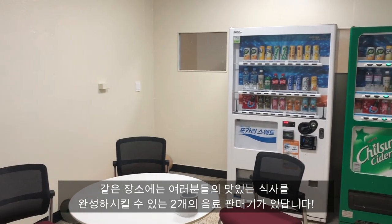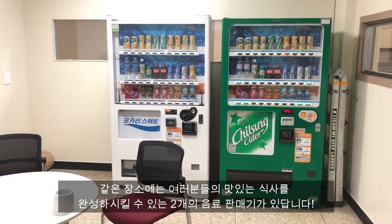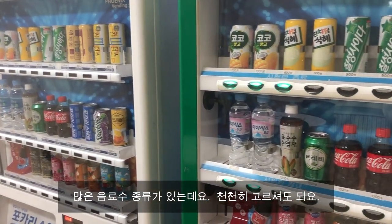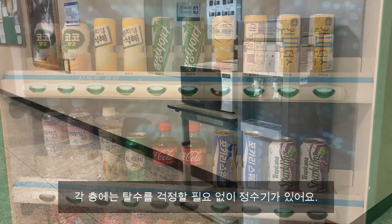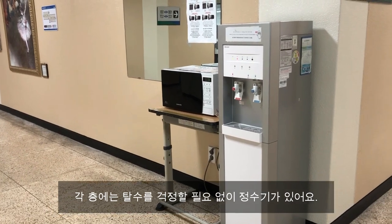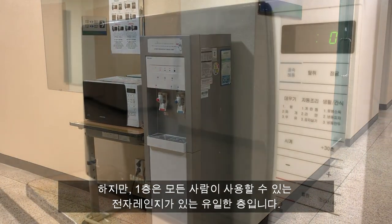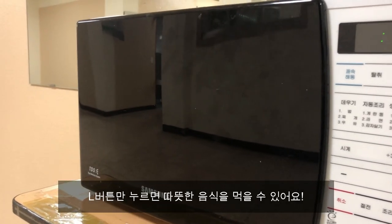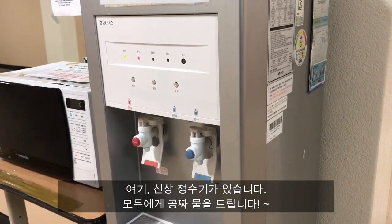Located in the same room, there are two vending machines where you can buy your drinks to complete that delicious meal. There are lots of drinks to choose from, so do take your time when choosing one. On each floor, there is a water dispenser, so you do not need to worry about dehydration. However, the first floor is the only floor where a microwave is available for everyone to use. A warm meal is just a button press away. Right here, the state-of-the-art water dispenser — free water for everyone.